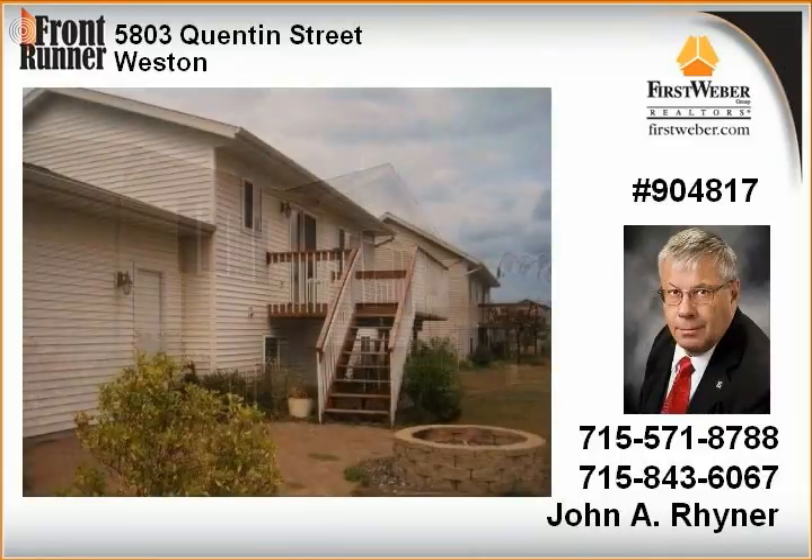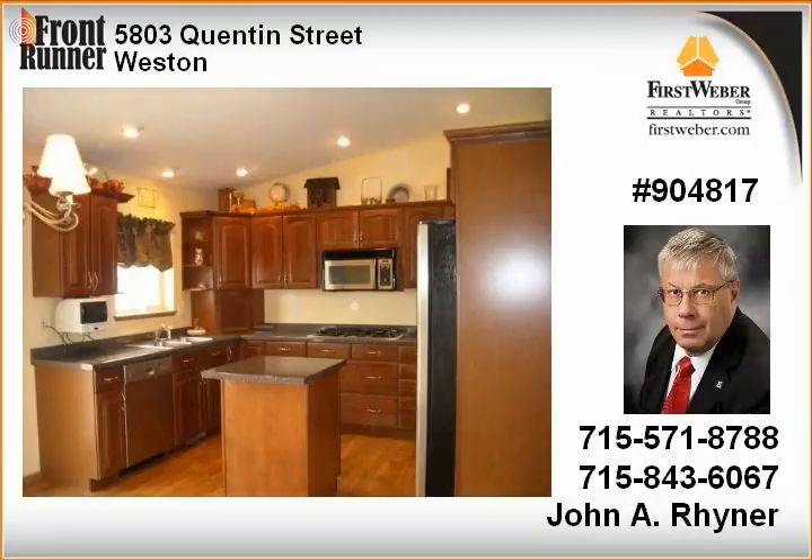Two bedrooms upstairs, with master bedroom and fourth bedroom on the lower level. Master bedroom includes full master bath with double sinks, family room wired for surround sound, and laundry room on the lower level. Large corner lot.